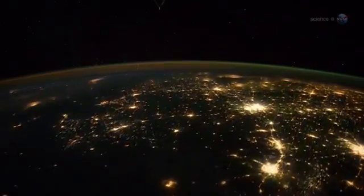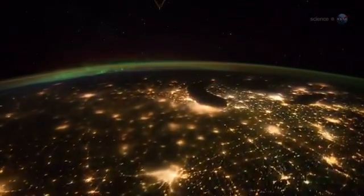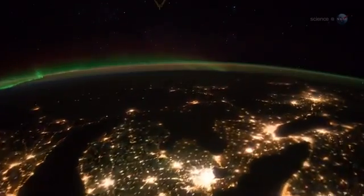The auroras could be seen as brightly as city lights on the Earth below, and even in the day-night terminator of the rising and setting sun. It was simply amazing.